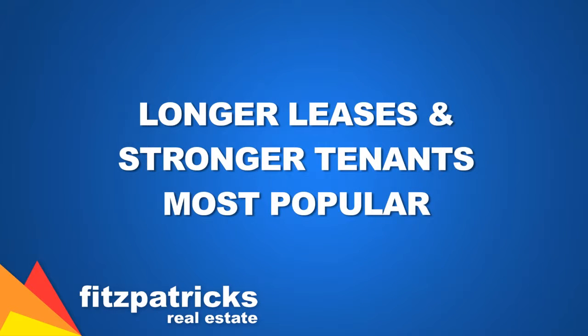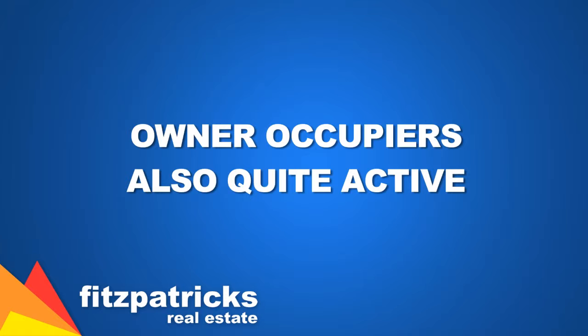Properties with longer leases and stronger tenants have been most popular, but statistics show that owner occupiers have been quite active as well. Some of the results in the past three months negotiated by our office are as follows.